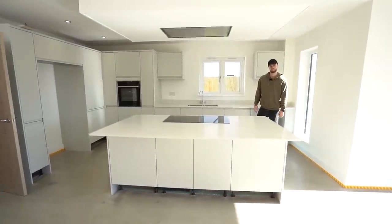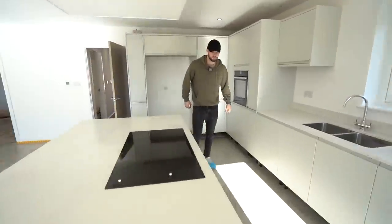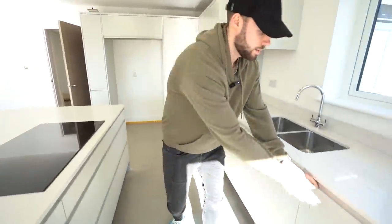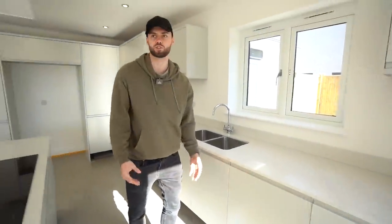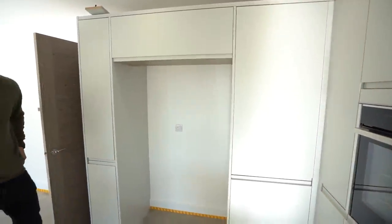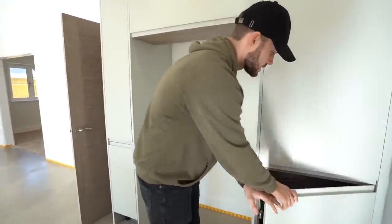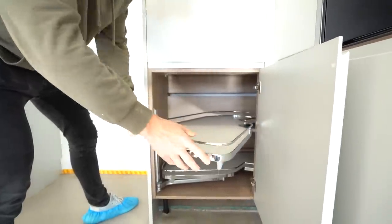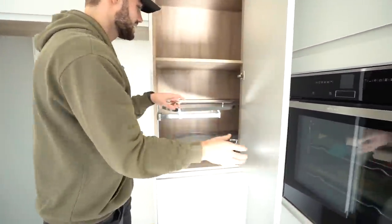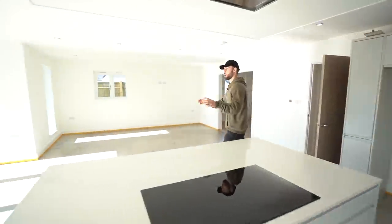I prefer this kitchen because I like the centre island. There's also a large extractor and Wi-Fi Neff appliances. The drawers are very similar sliding ones to our apartment — and there's a Neff dishwasher. It's so bright in here on a nice sunny day. Here's where the fridge-freezer would go, and the Neff oven on this side. These cupboards have a load of storage because they pull all the way out. These are Paula Rosa Manhattan kitchen units.